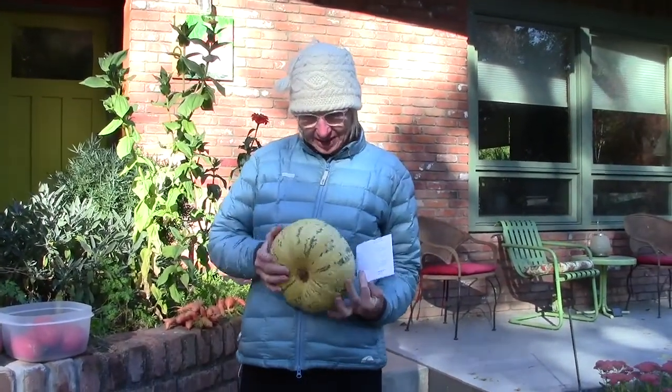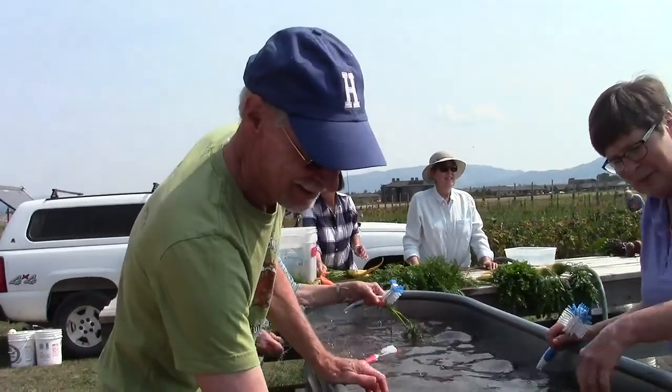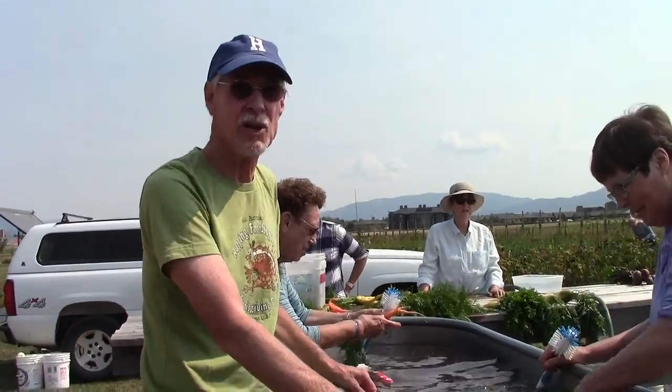Starting with number four: round zucchinis worked really well. They've turned yellow since storing — I haven't cut one yet. Jim, what worked in your garden this year? Well, you're looking at them right here — these were great. We got really nice big tomatoes for a change.